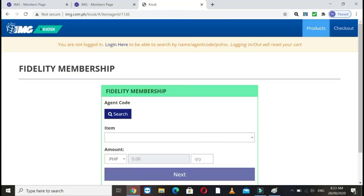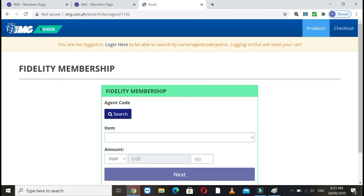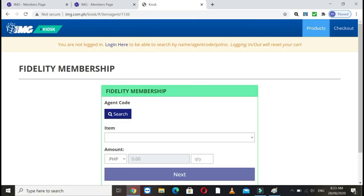After clicking that, you'll enter a page where you can choose between two payment links. This link goes directly to how you can pay. Next is the second link — they're similar. I'll show you the difference between paying through the first link versus the second link.